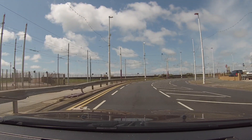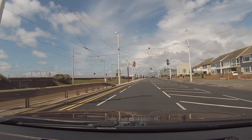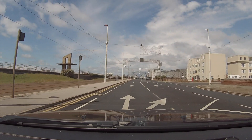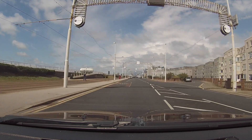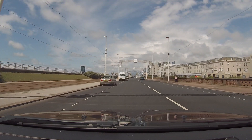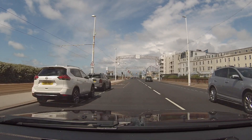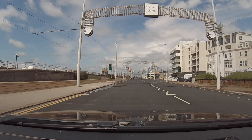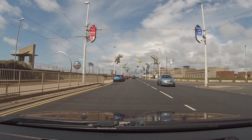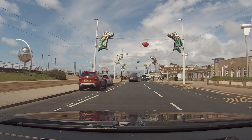We've just come under the welcome sign for the illuminations, so this is the way that most people come in to do the illumination run. Look at this weather today — beautiful. I'm going to try and drive with my windows open so you can pick up some sounds as well. You can probably see the giant mirror ball on my left coming up. Just next to the Solaris Centre on my right and the mirror ball on my left.